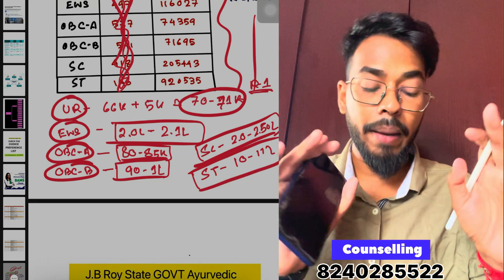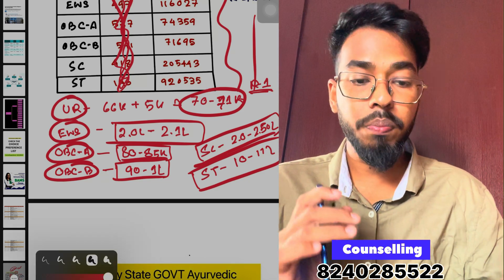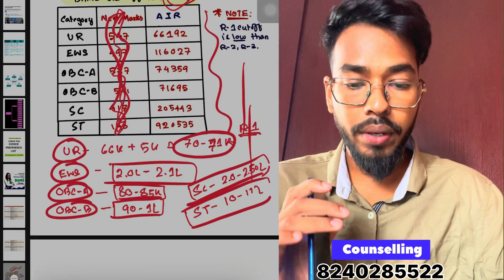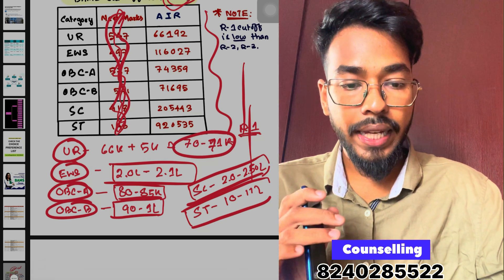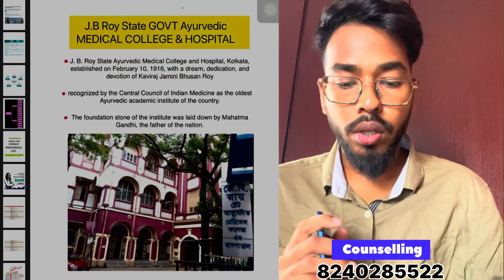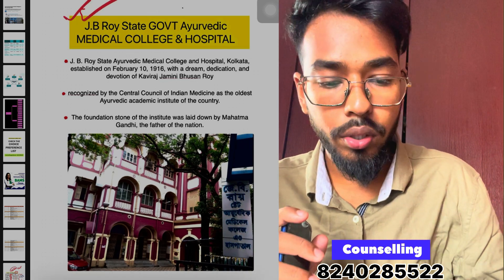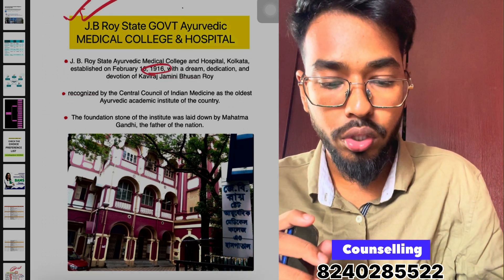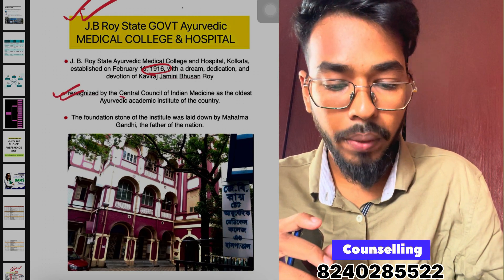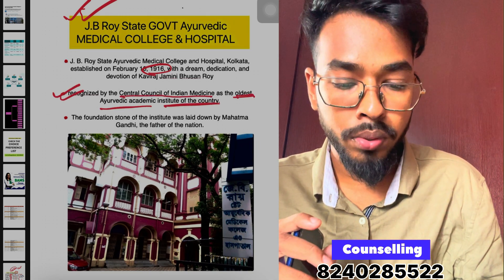Now let's look at Government College cut-offs for BMS. This is J.B. Roy College. J.B. Roy was established in 1916 and is recognized by the Central Council of Indian Medicine as the oldest Ayurvedic academic institution in the country.